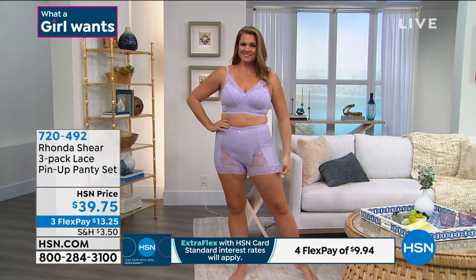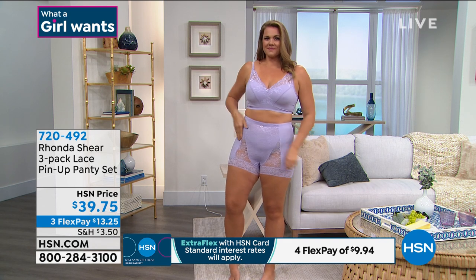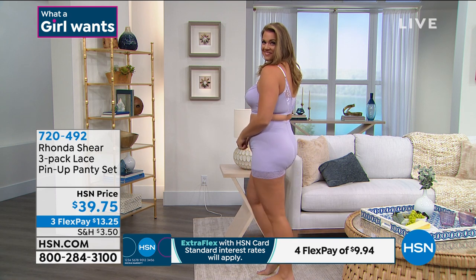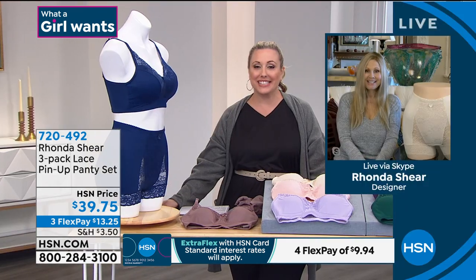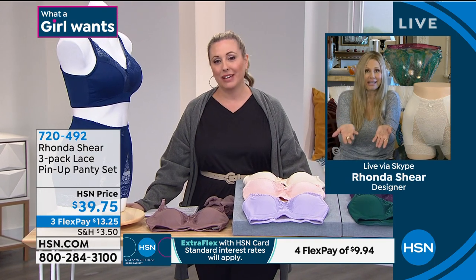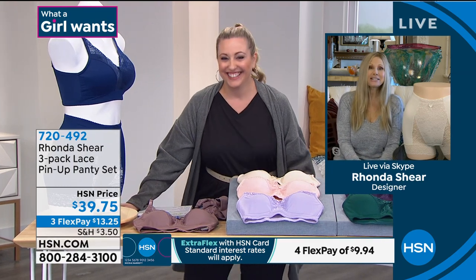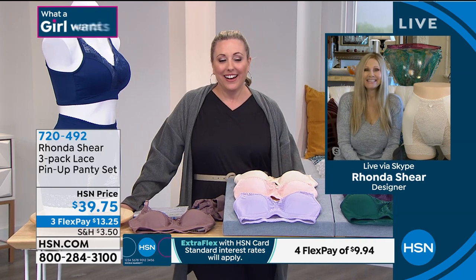$39.75 — three flex pay of $13.25 to get home. HSN cardholders get an extra flex payment. Rhonda, I know this was quick — it was good to see you. I love you and I miss you desperately. I miss you too. I'm going to text you — I've got to find out what's going on. It's all good. I'll see you later.